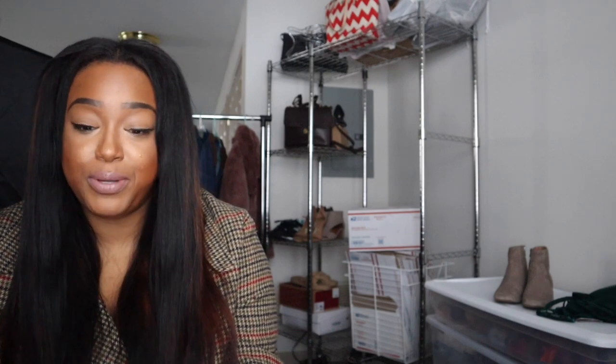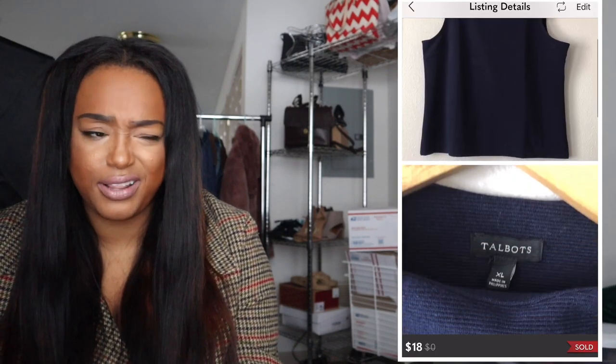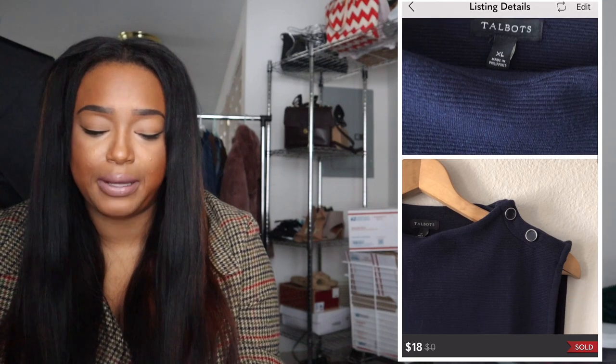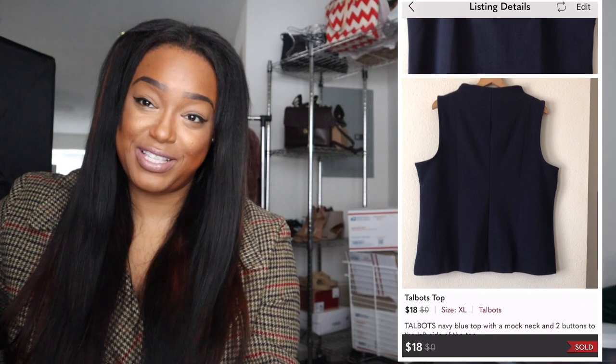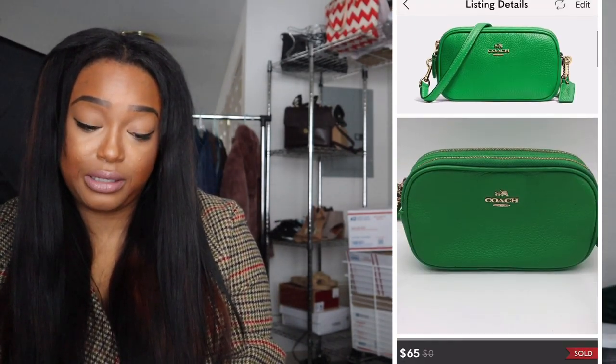I sold a Talbots top for $18 — I had it up for around $30. It was brand new without tags but still had a spare button sewn inside, so I knew it was new. The buyer gave me five stars, which makes me happy. Good ratings mean a lot.